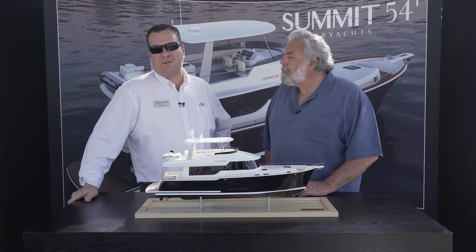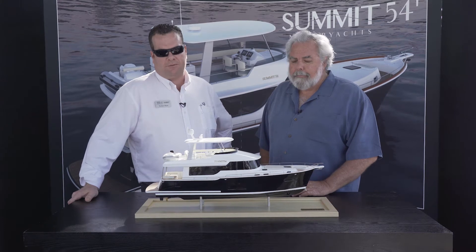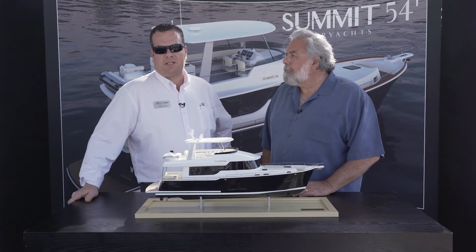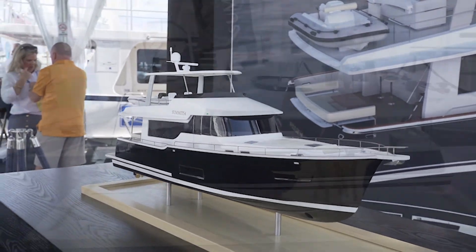This project started about 12 months ago. We ended up interviewing a bunch of different Naval Architects — some of the top names in the business. We ended up going with Michael based on some of the projects he's done and the back office support he has at his facility on the west coast of Florida.